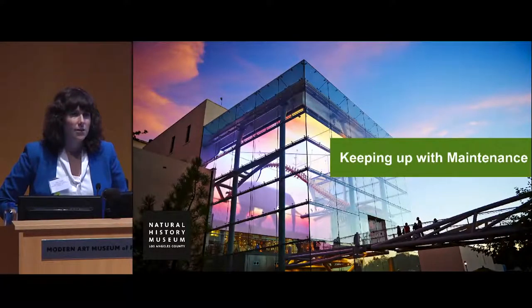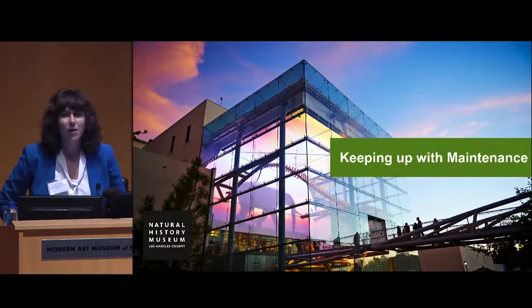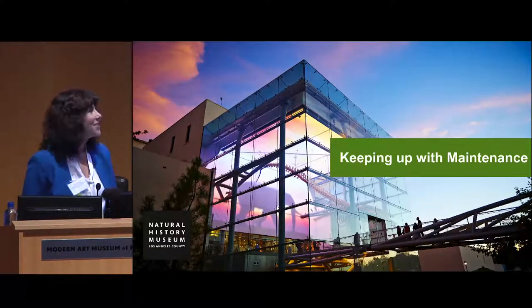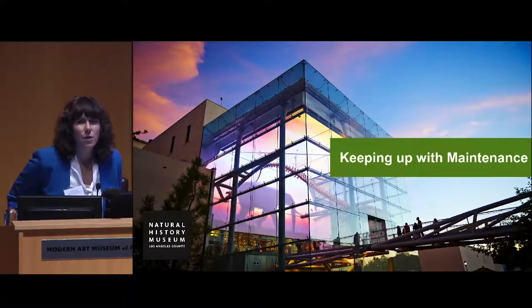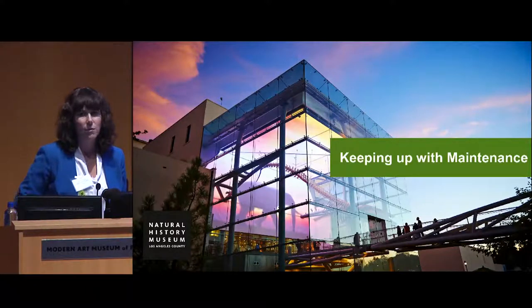I'm going to talk about the problems that I've been trying to solve in my position at the Natural History Museum. It seems like it's a slightly different topic than where we've been going all morning, so I hope some of you will find it relevant. I'm going to give you an introduction to me and to the Natural History Museum, so you have an idea of the type of place I'm talking about.